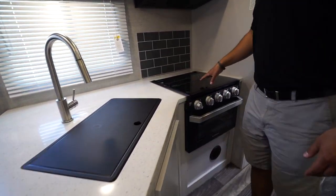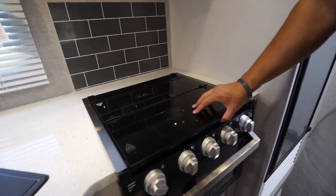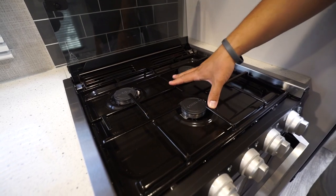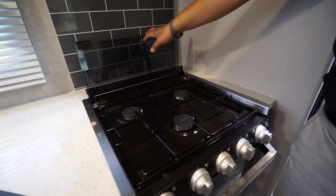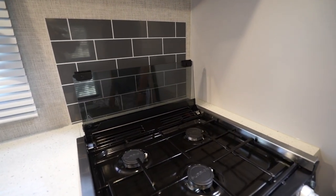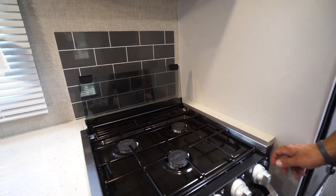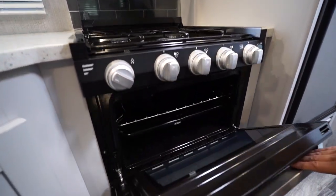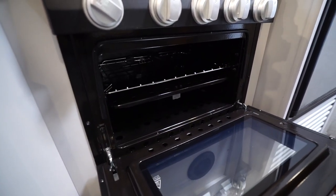You also have the high-rise pull-out faucet which makes washing and rinsing dishes much easier. Moving over to the side is the three-burner cooktop — it's recessed with a glass cover that flips up and back to open the burners. It doubles as a backsplash, and there's also a pretty gray subway tile-style backsplash there as well. The knobs light up if you want, or you can shut that off. The oven underneath is there for baking.